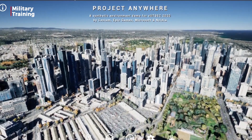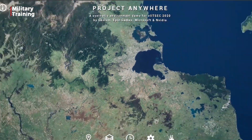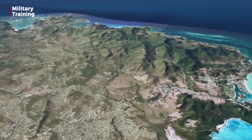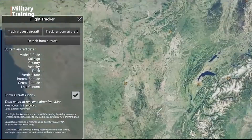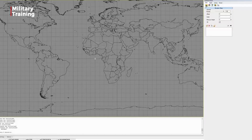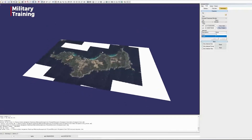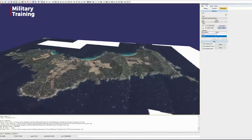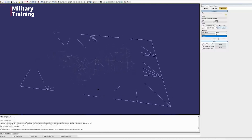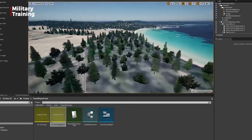As suggested by the name, the purpose of the application is to take trainees anywhere in the world. This is possible as Cesium's full-scale globe gets 3D terrain data live-streamed into Unreal Engine tools as 3D tiles. 3D tiles are key elements to this project, and developers state it allows them to reach levels of accuracy, interactivity, and visual quality never seen before.